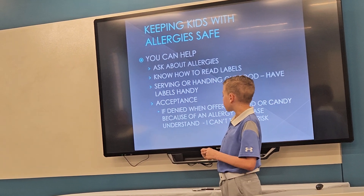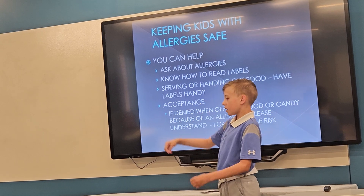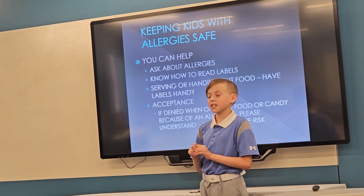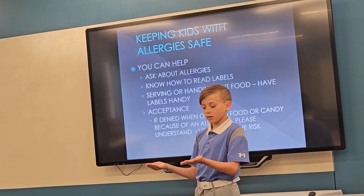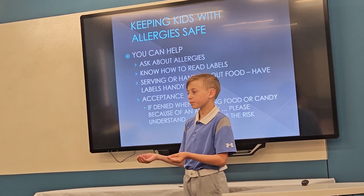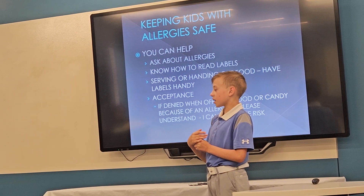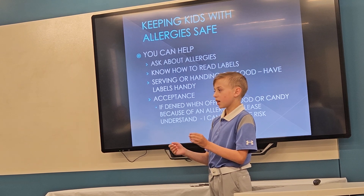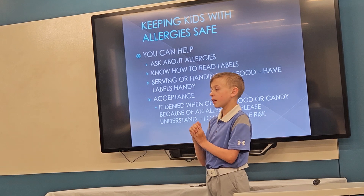That leads us to the main part of my presentation: acceptance. If I say no, just say okay. I've been asked many times, do you want this or do you want that? And I say no, I'm allergic to tree nuts, I can't have that. Just say okay. People also say things like, oh, it should be fine, or just take a little bite. It doesn't matter the size of the bite — it's not fine, because my throat will swell and I will not be able to breathe. And I might die.